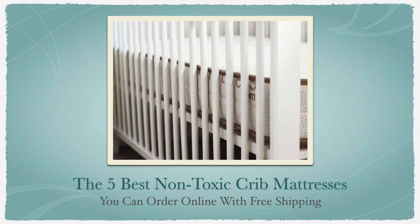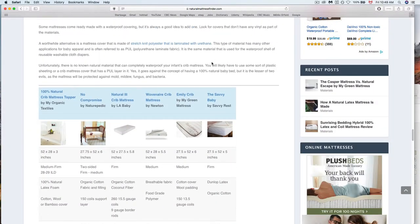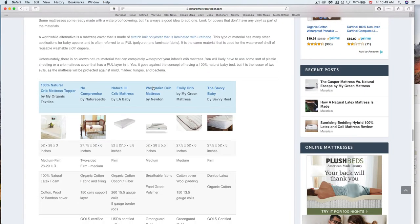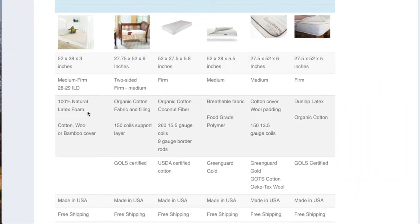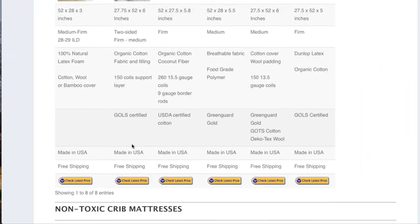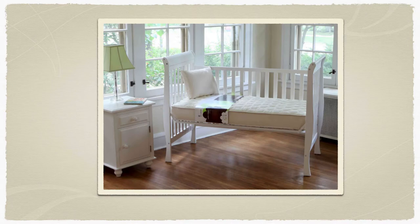Welcome to my list of the 5 best non-toxic crib mattresses you can order online with free shipping. Click the link in the description below this video to check out the side-by-side comparison chart of all the non-toxic crib mattresses in this presentation, plus compare the latest pricing for all the models in one convenient place.